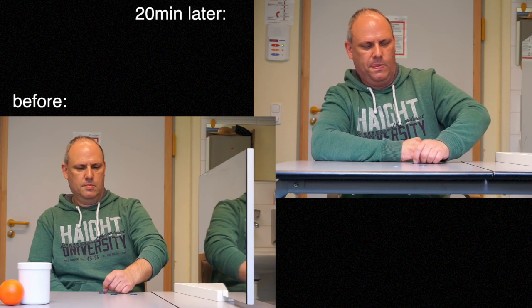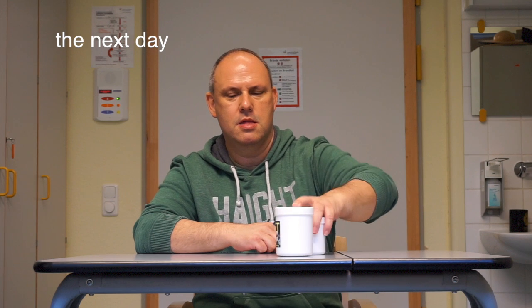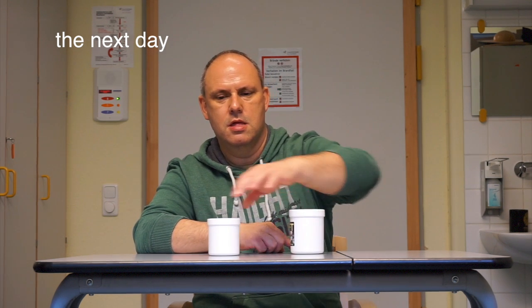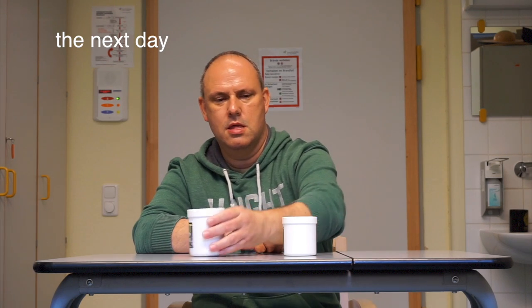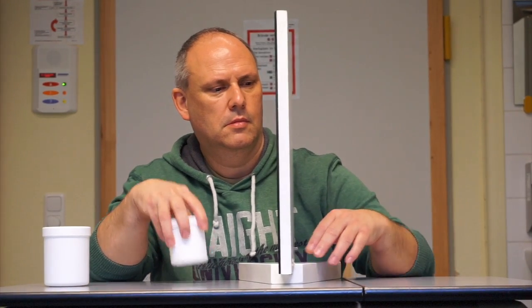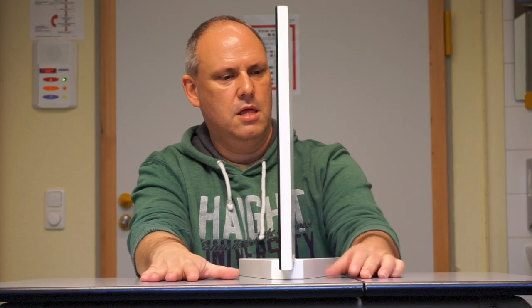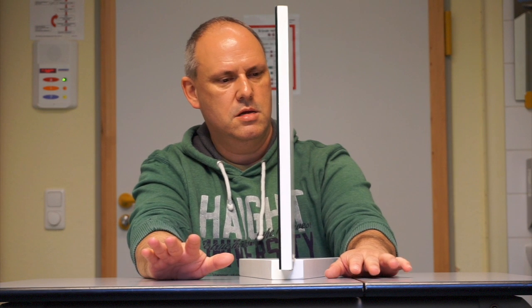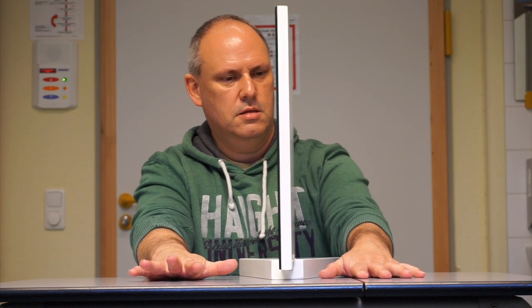This is the patient the next day. As you can see, the results from the day before have carried over, so learning has already taken place in his brain. You can also see during this session that the speed behind the mirror has improved.